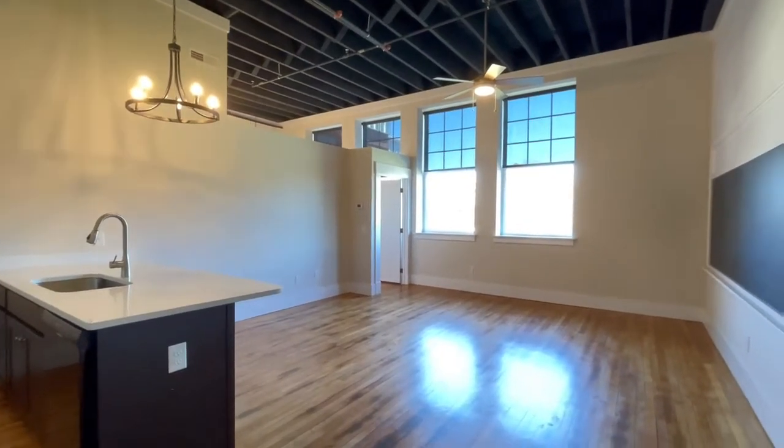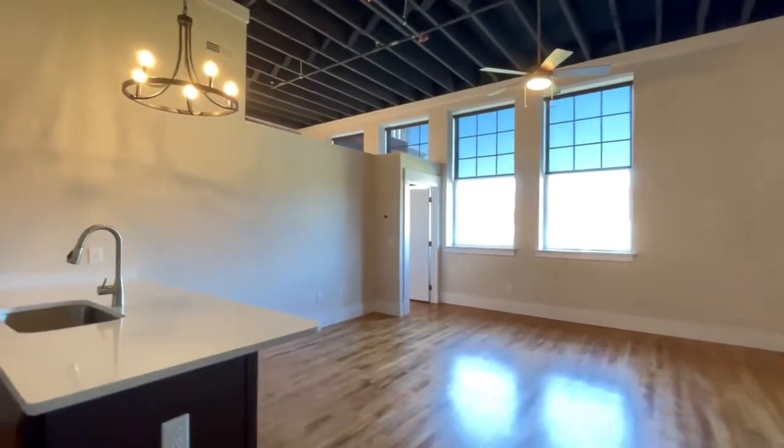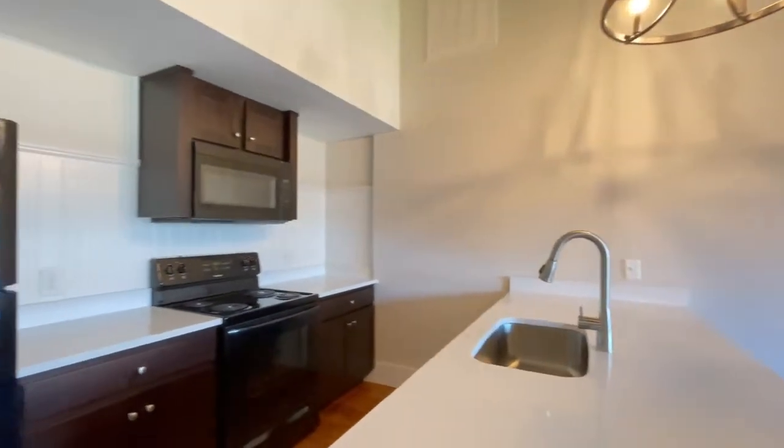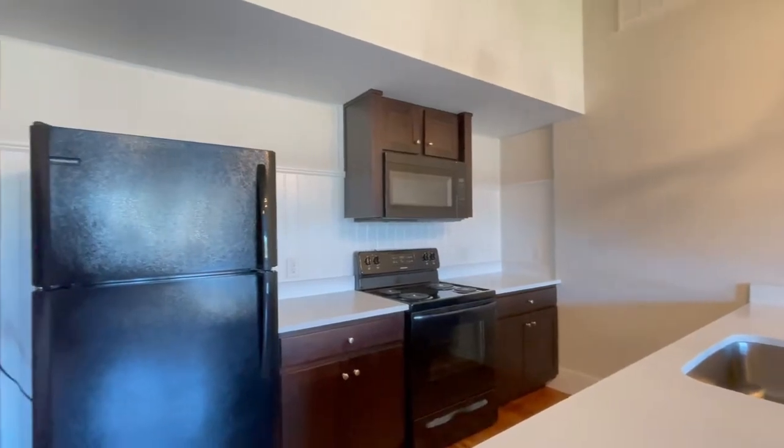Hello, this is Kim Smiley with Point Realty Group. Today we are at 105 Lofts on Franklin, which are located at 303 Franklin Street, South Hill, Virginia.